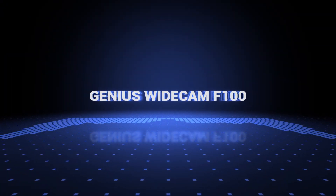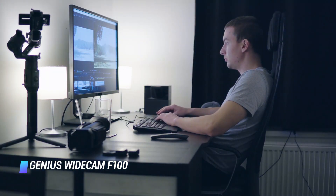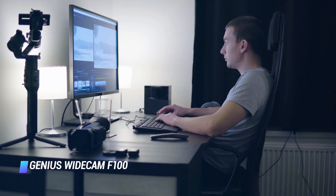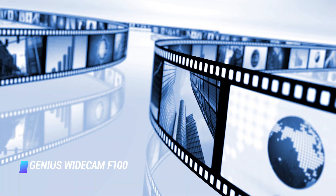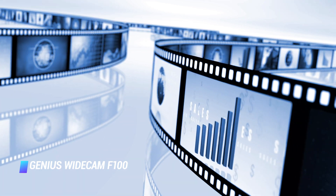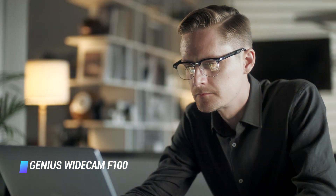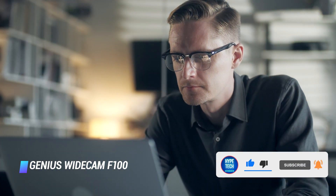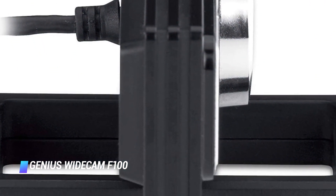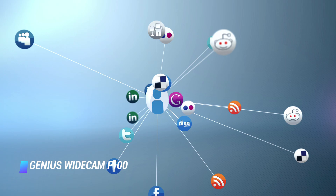At number 8, the Genius Wide Cam F100 provides an impressive range of 120 degrees, which can cover up to 5 people at a time. Its wide range is also preferred by office employees when holding video conferences. The webcam provides a solid image quality of up to 12 megapixels, which isn't the best but still rather impressive. Plus, it's also very easy to set up. It is sold with ArcSoft webcam companion software, which allows you to record full HD videos and edit them instantly. It also makes it easy to integrate the webcam with platforms such as Facebook Messenger.